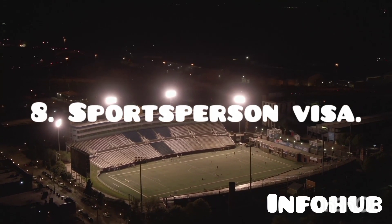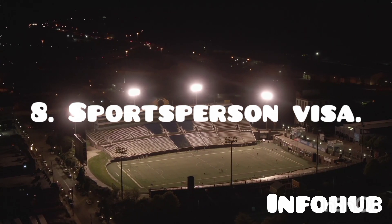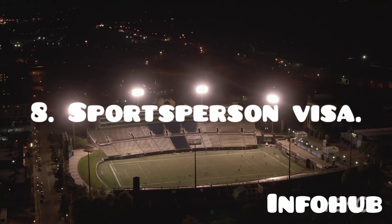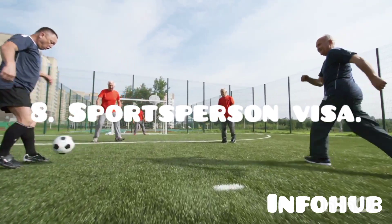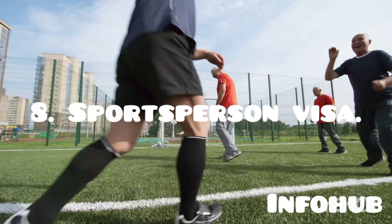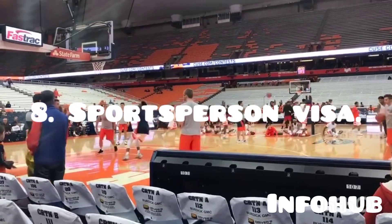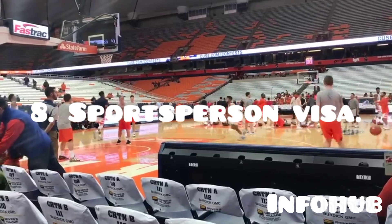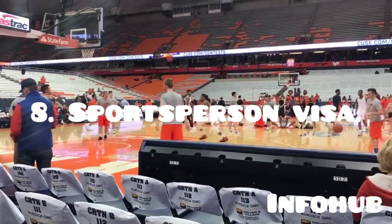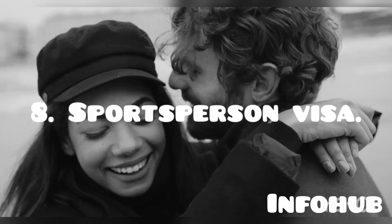The next route is the Sports Person visa. As a sports person — maybe as a coach, or if you play football or basketball — you can come to the UK via this route. You apply for a contract to play for a club in the UK, and when you get that contract, you can come into the UK. You can switch from another visa such as a student visa, come with your dependents, and even extend this visa. However, you do need IELTS for this one.